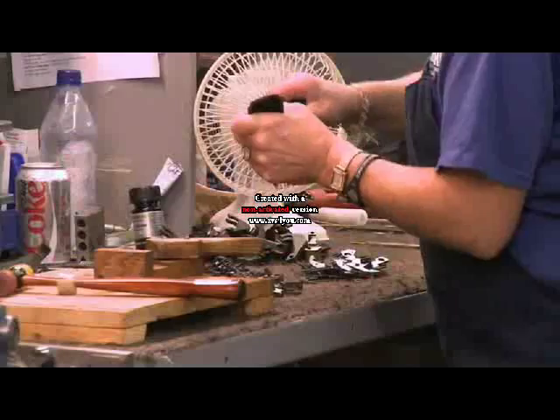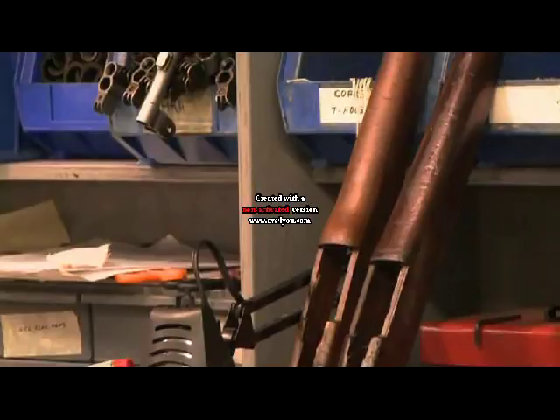Behind me is where we build our new rifles. These are reconditioned — the parts are either new or have been repark'd, with new walnut stocks. These are also test-fired and are our premium guns. More like a match rifle, but not quite — they're good shooters with a new barrel and everything on them.